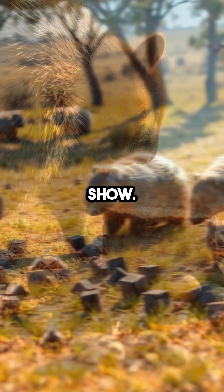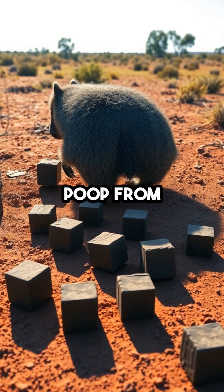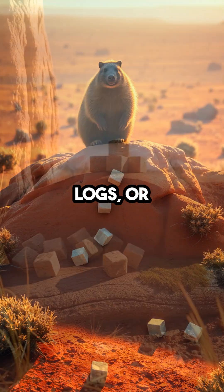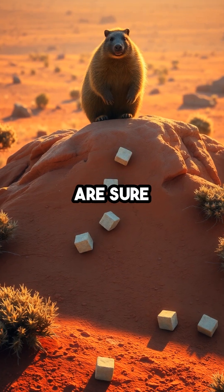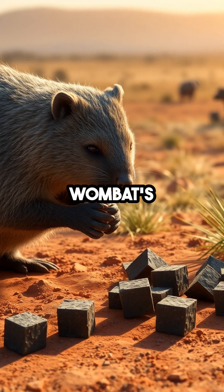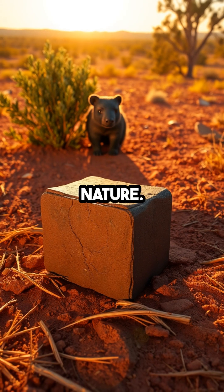Why cubes? It's not just for show. Wombats use these geometric droppings to mark their territory. The flat sides keep the poop from rolling away, so their messages stay exactly where they want them — on rocks, logs, or high ground where other wombats are sure to notice. This weird biological trick means a wombat's poop isn't just waste. It's a communication tool engineered by nature.